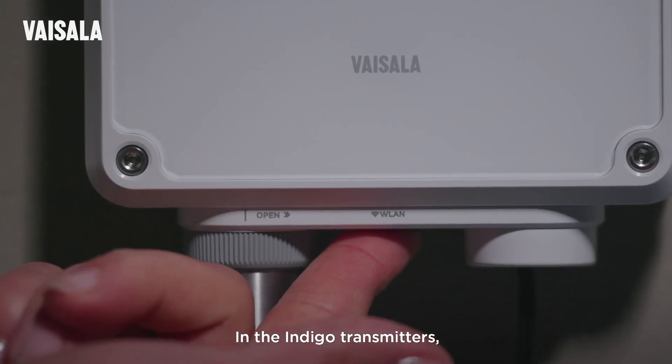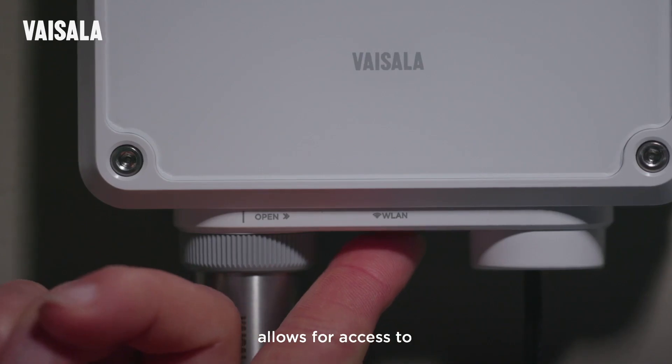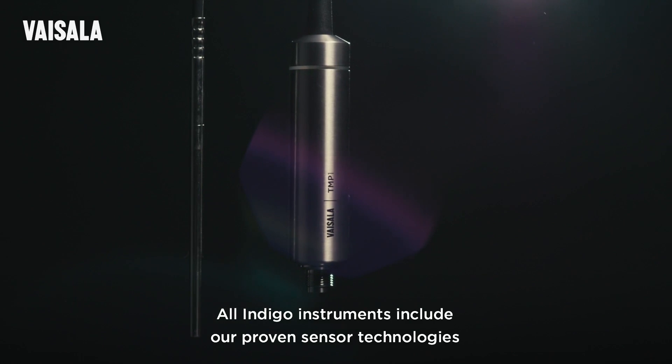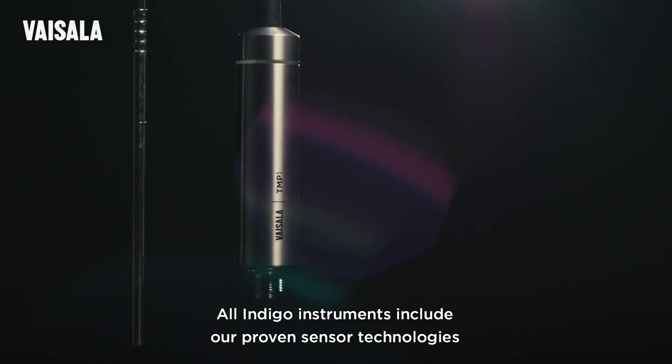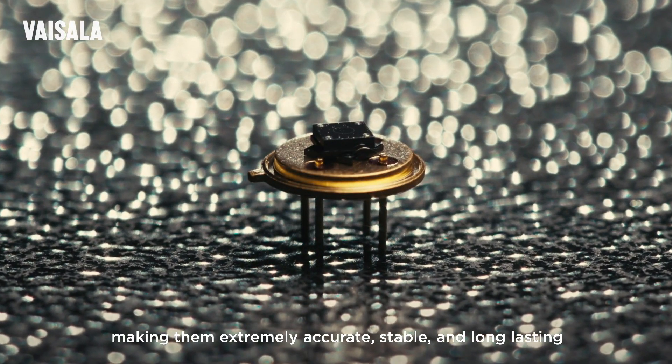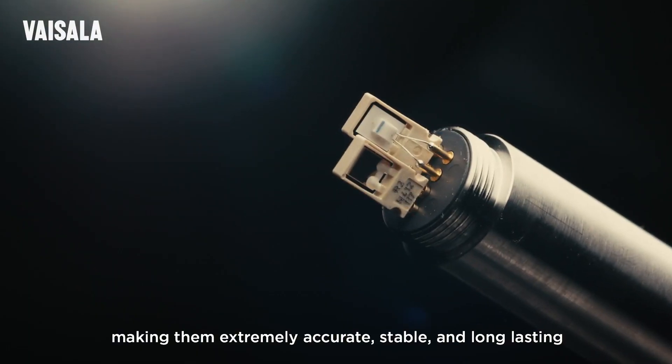In the Indigo transmitters, a wireless user interface allows for access to your transmitter data and settings. All Indigo instruments include our proven sensor technologies, such as Humacap, Carbocap and Peroxcap, making them extremely accurate, stable and long-lasting.